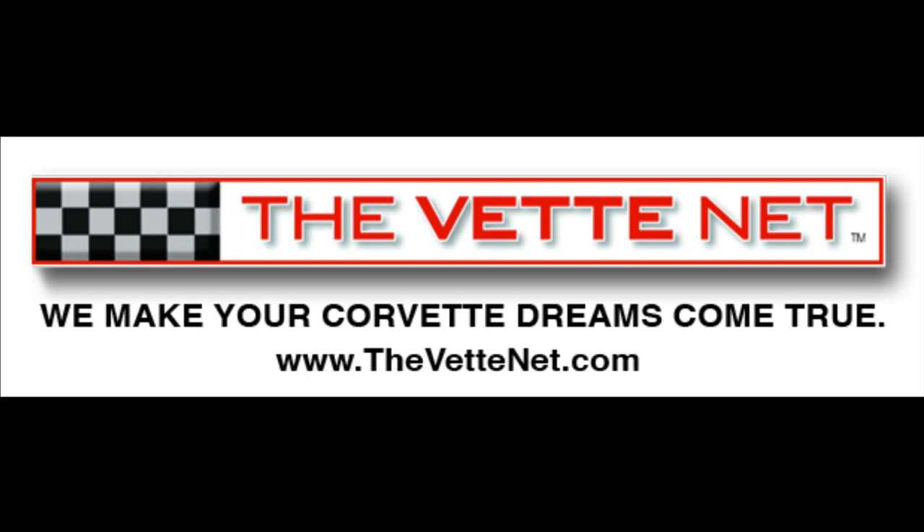Due to the highly volatile Corvette market, some units might not be readily available. Please inquire for details. Images copyright the VetNet.